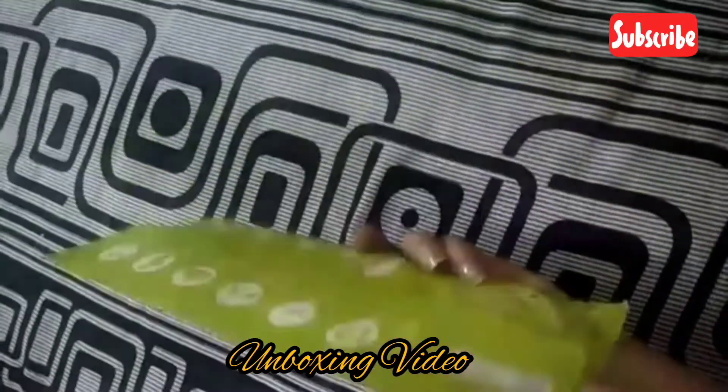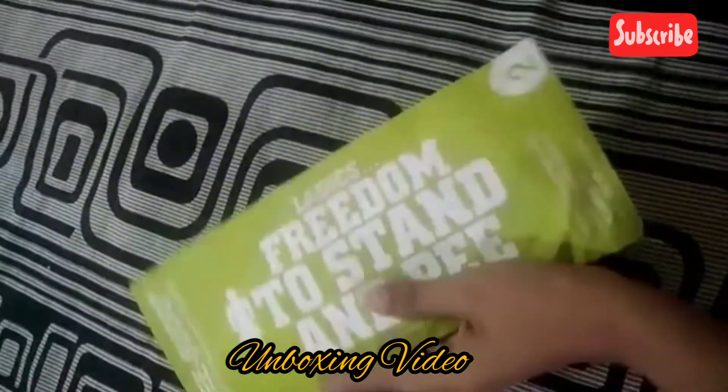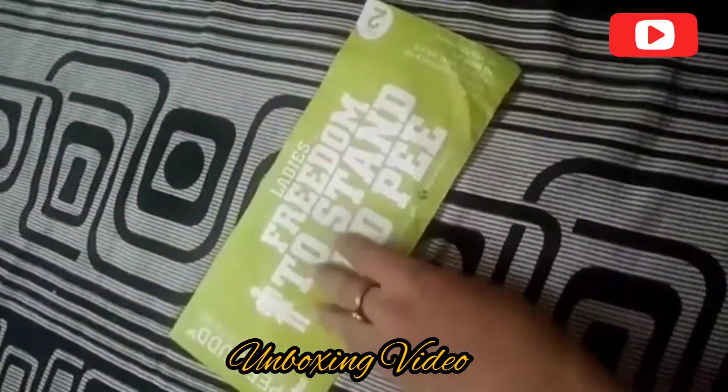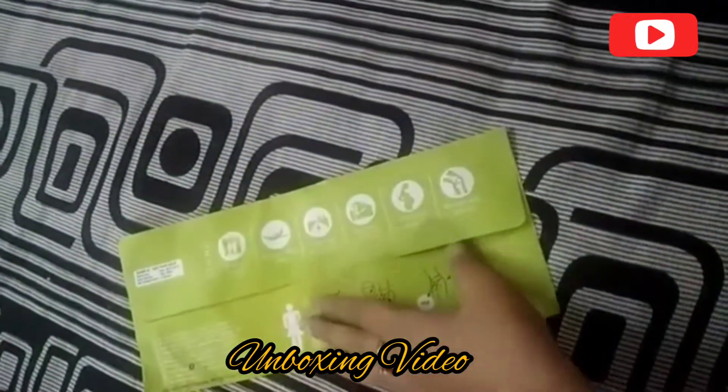This is basically the packaging of the product and you get a pack of two inside one of these packaging. I will just show you how it looks like from inside.